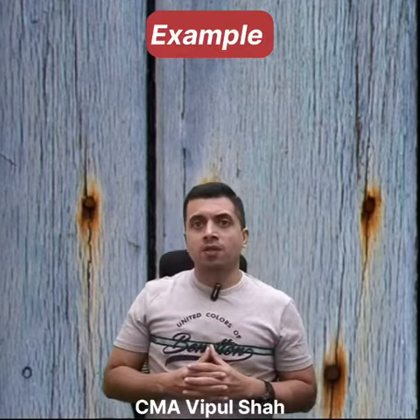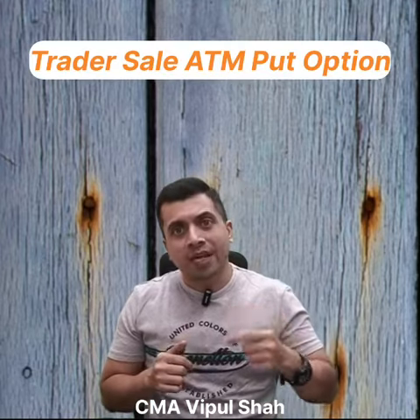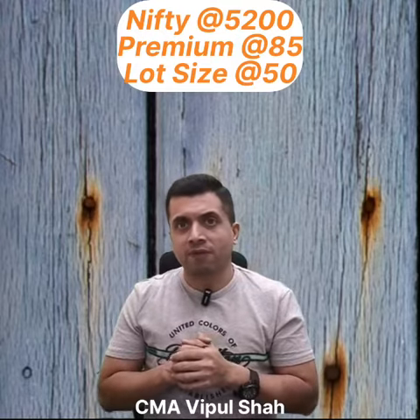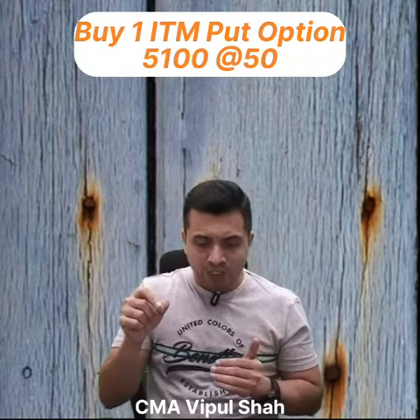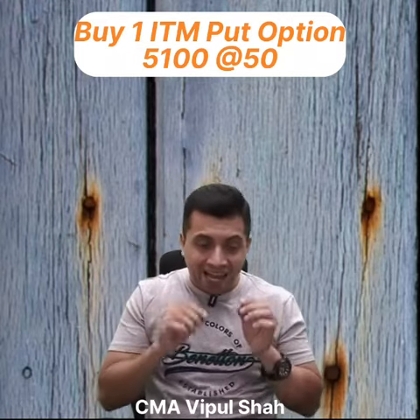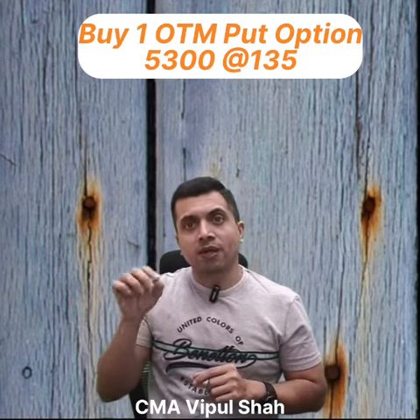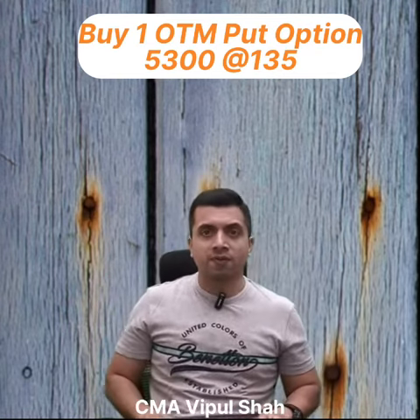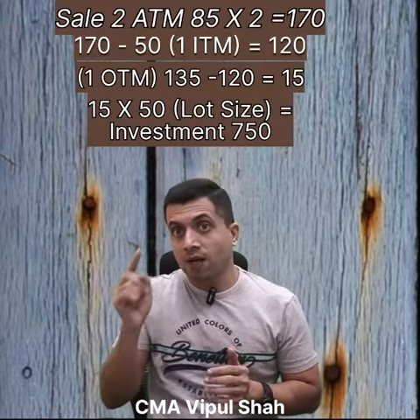Let's take an example to understand this. Let's say Nifty is trading at 5200. The trader will sell 2 ATM put options at 5200 at a premium of 85, with a lot size of 50 in all cases. He will buy 1 put option at 5100 at a premium of 50, and buy 1 more put option at 5300 at a premium of 135. His total investment will be 750 rupees, as shown in the calculation above.